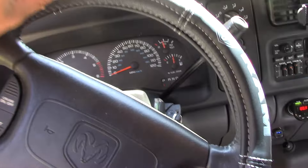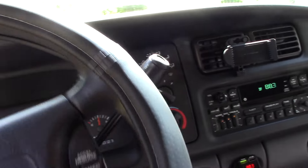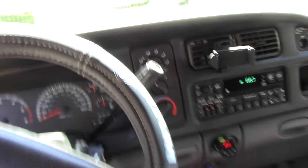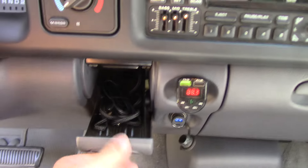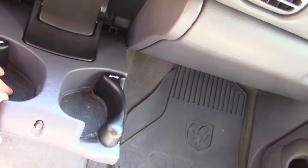You'd think the steering wheel would be cracked, but it's not. I have a cover on it just to preserve the steering wheel. There's a compartment right here where I have some chargers. It still has the cup holders and everything — they don't fall or anything.